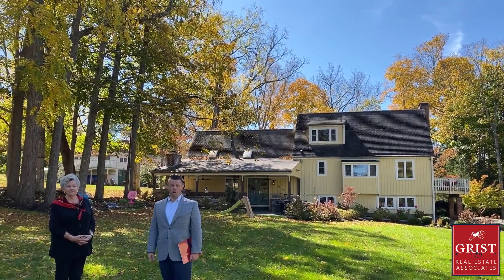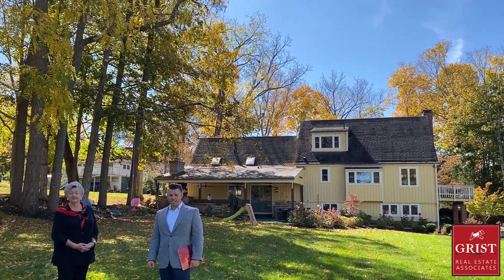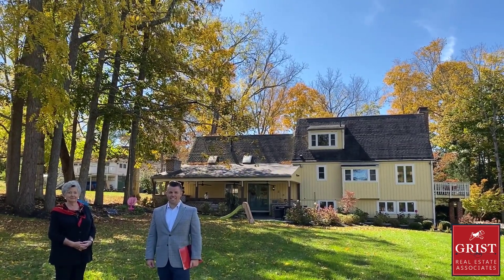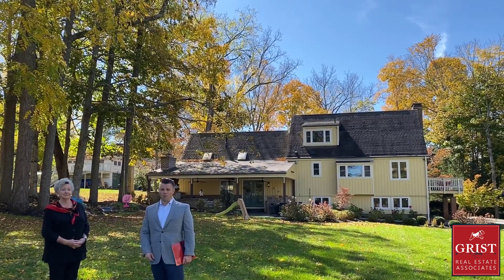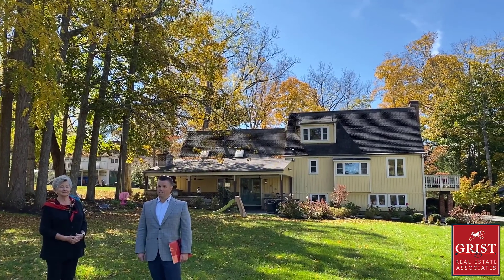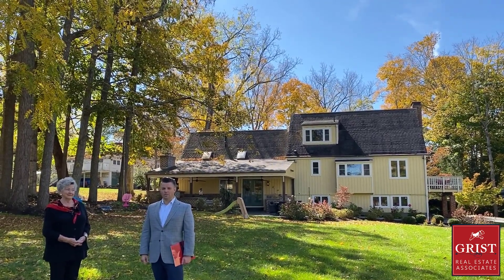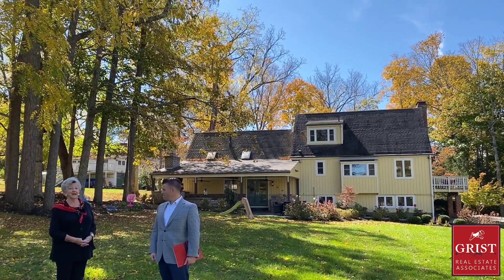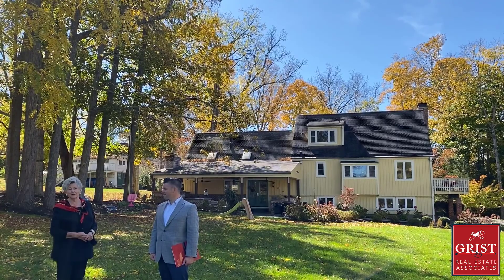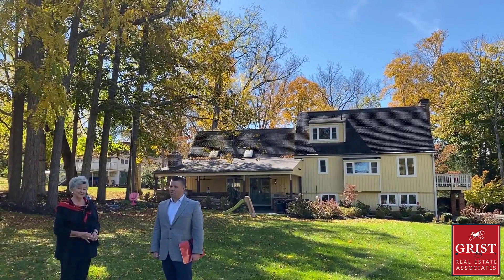That concludes our tour at 1301 Washington Street East in downtown Lewisburg. Thank you for joining us today for this magnificent home on a beautiful sun-dappled fall day. If you think this might be your home, or know somebody who might like it, please feel free to share, give us a call, and get a tour set up. I'm Paul with Grist Real Estate, broker and team lead, here with my teammate Donna Stoner. We've been thrilled to bring you this house today — please give us a call, and thank you for watching.